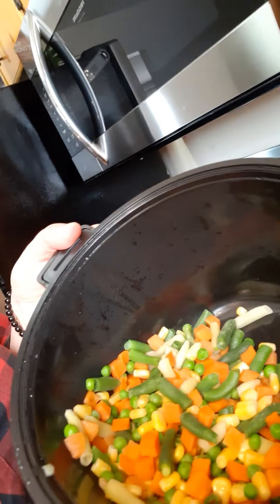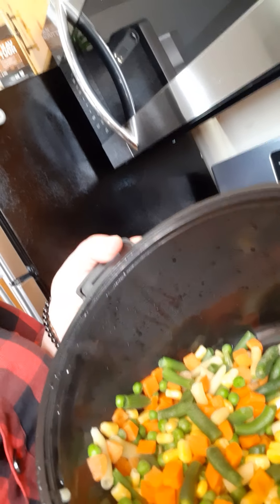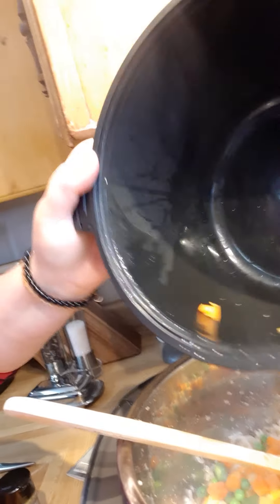Now, I thought I had a bag of frozen broccoli — not so much. So look what we're using: some corn, carrot and beans mix — some mixed vegetables. And we're going to add that in there.